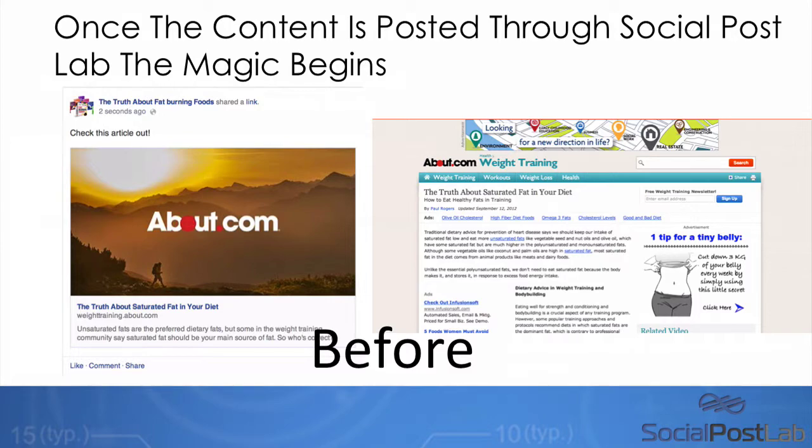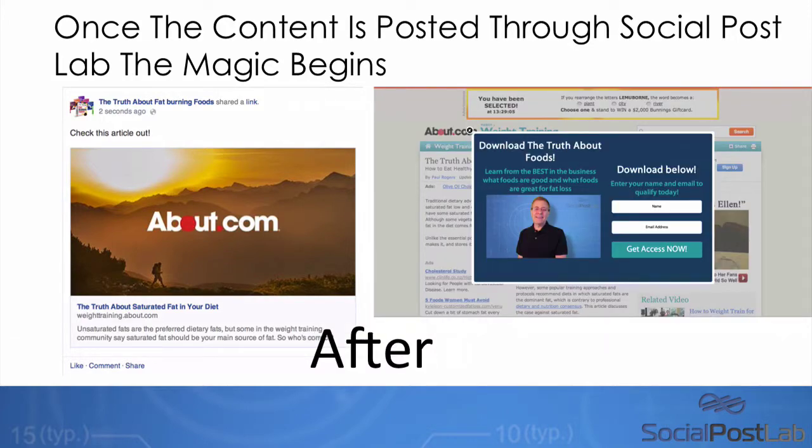Look at this. This is what it looks like if you have a normal page on Facebook. You can see the link right here — when someone clicks on this link to the left, they're taken to this About.com article. Pretty usual, right? Well, this is what our software does. Does this guy look familiar? Every time that someone clicks on some content on Facebook, you can redirect them to your offer before they go to the content. Think about how powerful that is.